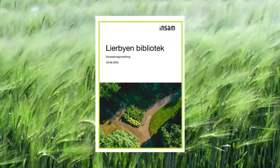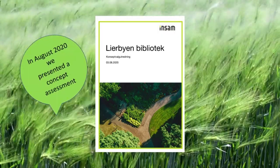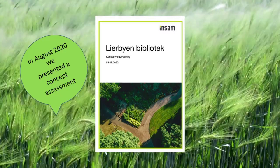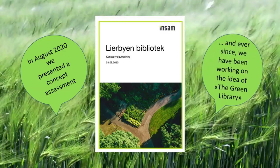Lear Library is located in a very important agricultural area in Norway. In August 2020, we presented a concept assessment where we concluded that the library should have a green project, and ever since we've been working on the idea of the green library.